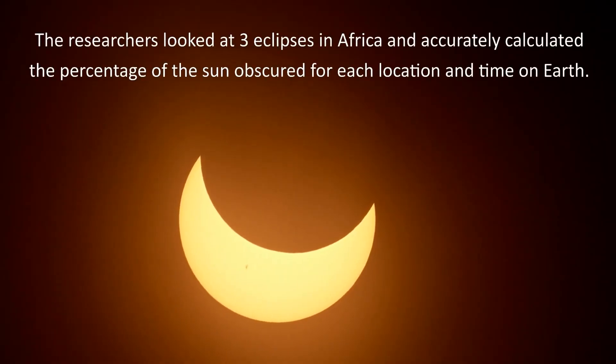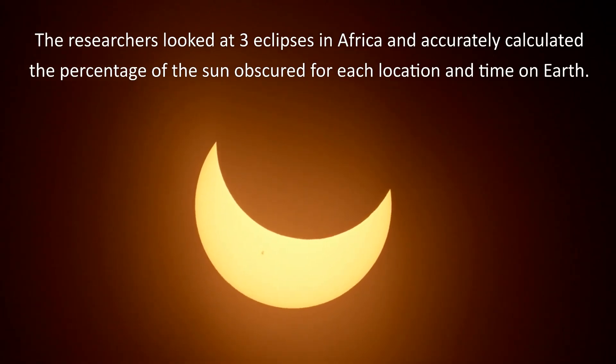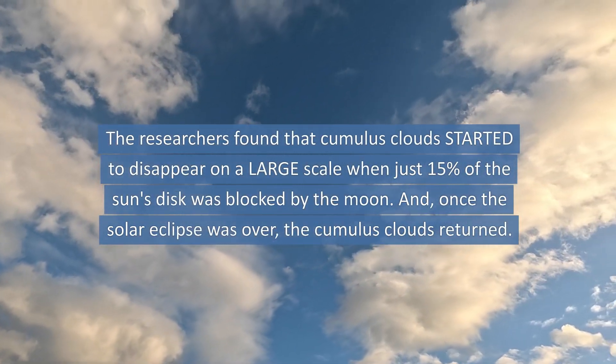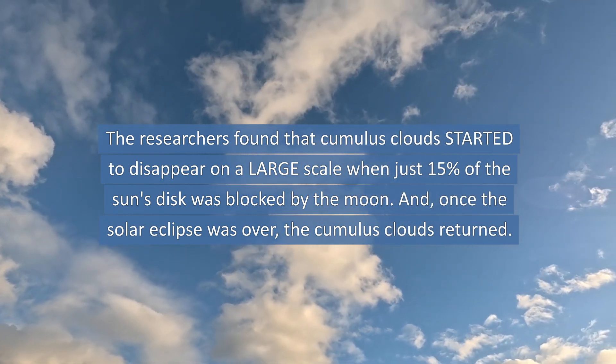The researchers looked at three eclipses in Africa and accurately calculated the percentage of the sun obscured for each location and time on Earth. They found that cumulus clouds started to disappear on a large scale when just 15% of the sun's disk was blocked by the moon, and once the solar eclipse was over, the cumulus clouds returned.